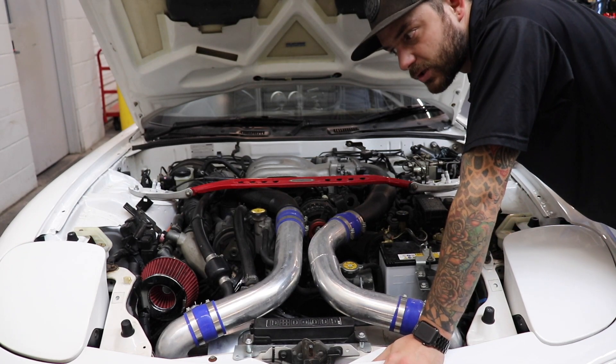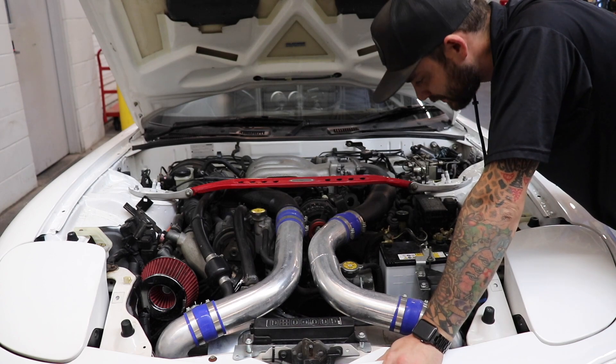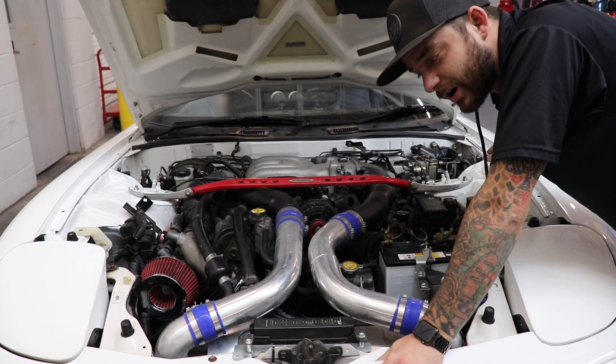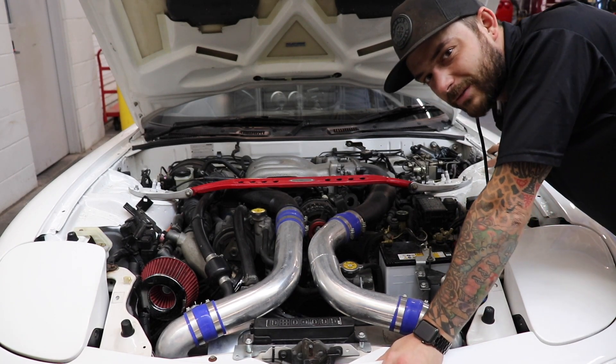It's on its second engine rebuild. It's got about 80,000 miles on it. It's all fairly typical, but this car is a lot of fun to drive, especially being a right-hand drive, and it's what I refer to as kind of like a hero car.